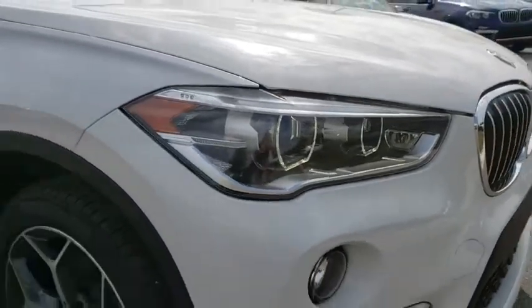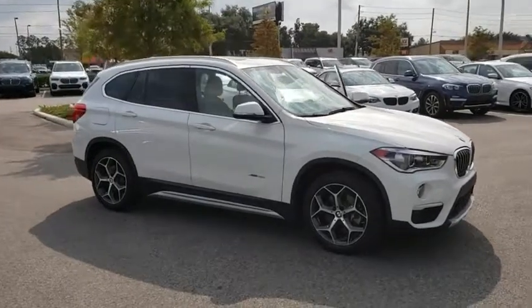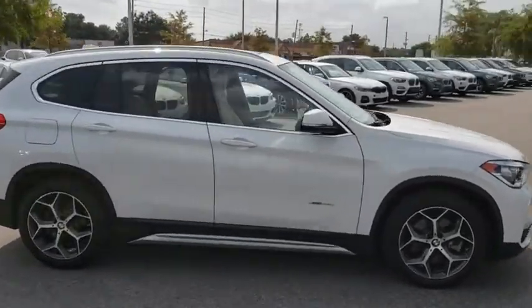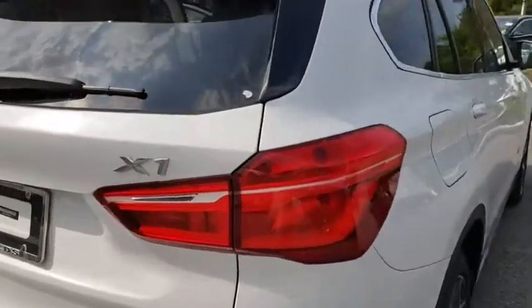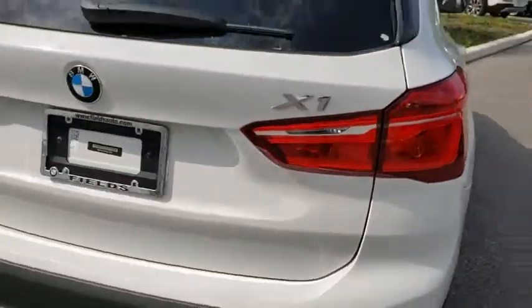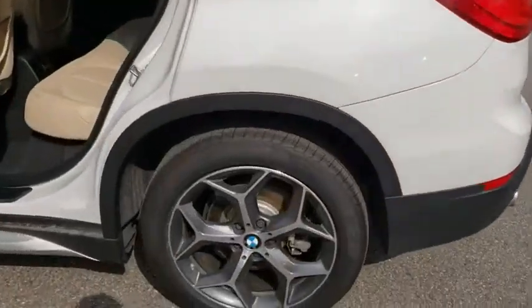Come test drive the 2016 BMW X1. Based on the BMW 3 Series, the X1 is a compact crossover SUV. Slightly smaller than the X3, the X1 gives you all the refinements, power, and style of other BMWs in a slightly smaller, sporty, and easy-to-navigate option.